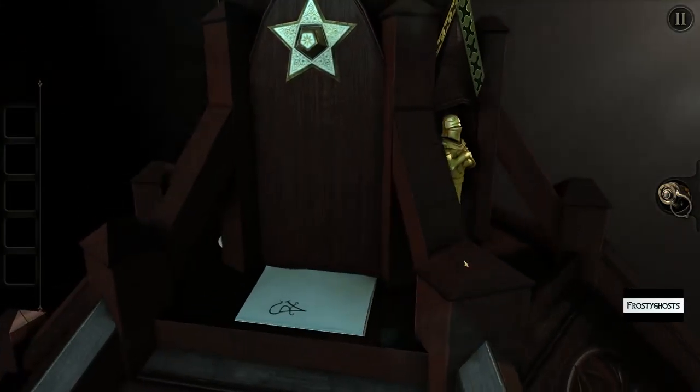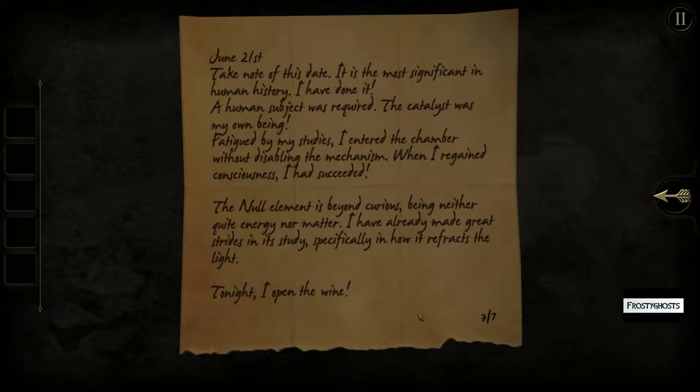Let's go ahead and read the note. June 21st. Take note of this date. It is the most significant in human history. I've done it. A human subject was required. The catalyst was my own being. Fatigued by my studies, I entered the chamber without disabling the mechanism. When I regained consciousness, I had succeeded. The null element is beyond curious, being neither quite energy nor matter. I've already made great strides in its study, specifically in how it refracts the light. Tonight, I will open the wine.